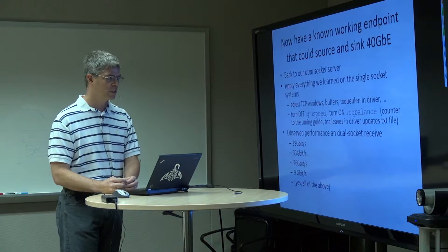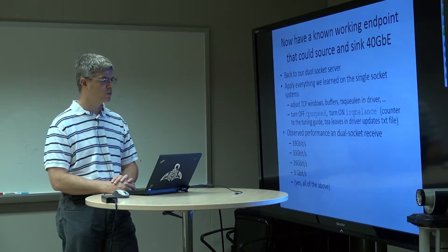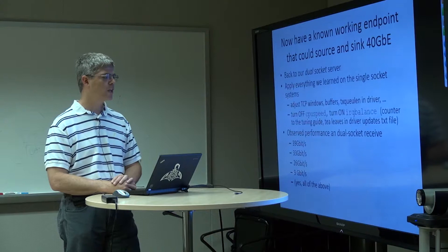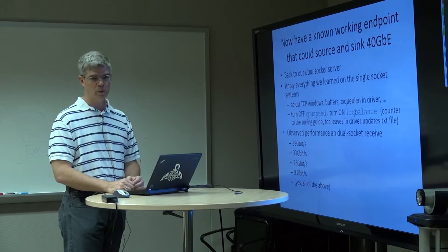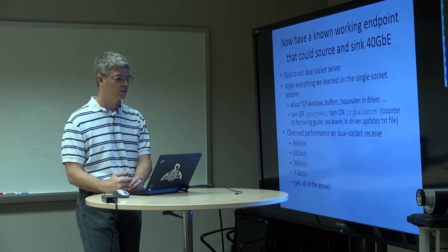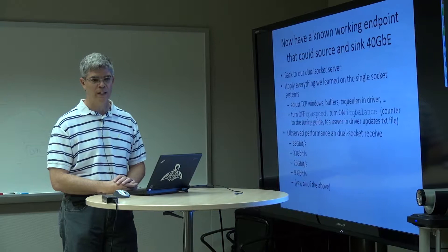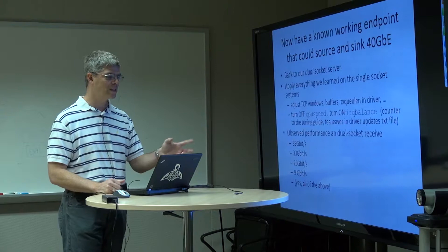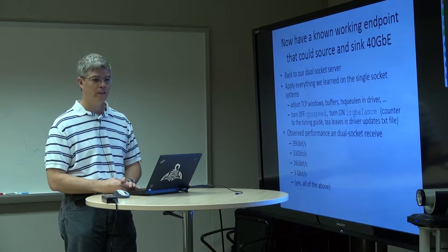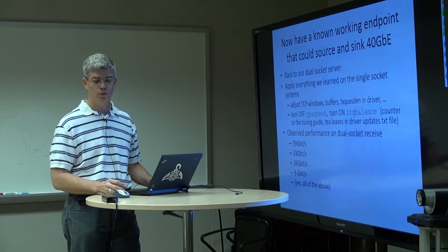Then we started looking at our dual socket receive performance. We'd see performance in four distinct bands: running at 39 gigabits per second, 33 gigabits per second, 26 gigabits per second, or 9 gigabits per second. Remember, the other side of this is the single socket server that will deliver 40 gigabits all day long without breaking stride. The good thing is that the absolutely terrible variation we were getting earlier — where we'd see one megabit per second — was all gone. Our lower bound was now in the 8–8.5 gigabit per second range. Still not good — we're still at less than 25% of what the adapter will carry.